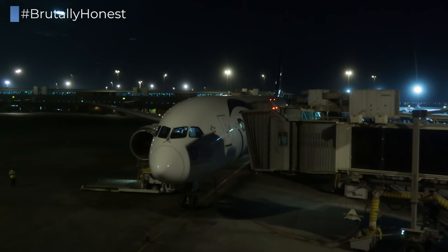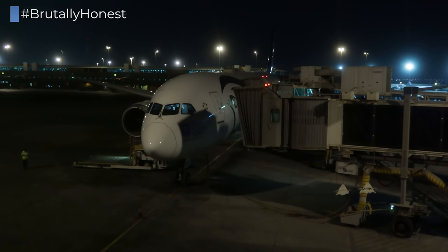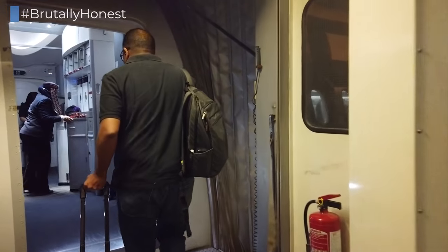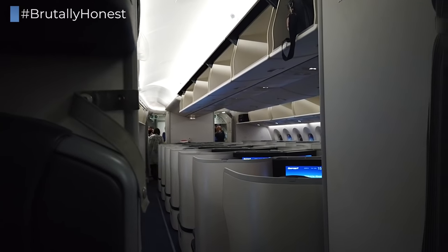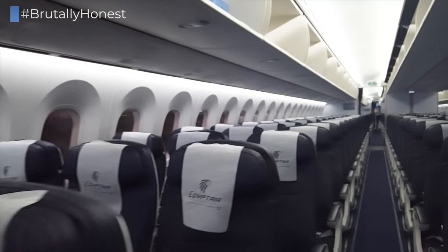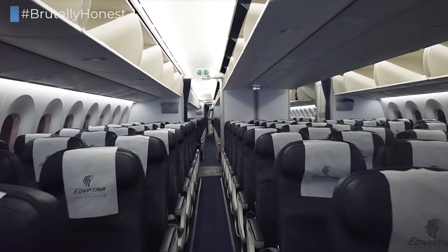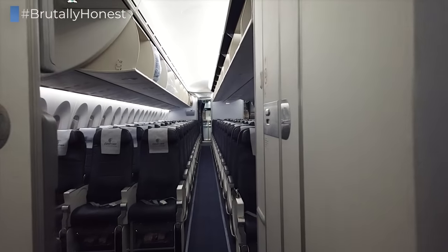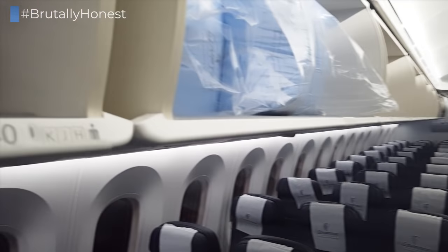Our connecting flight to Dubai is operated by this 2019-delivered Boeing 787-9 Dreamliner, which is going to take almost exactly the same amount of time it took us to get from Vienna to Cairo — namely around 3 hours. Egypt Air's Boeing 787s feature a very classic long-haul cabin, although a bit bland looking, with a 3-3-3 configuration in economy class, with my seat today being 40K.